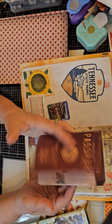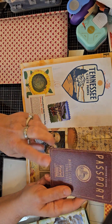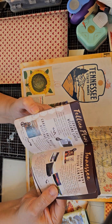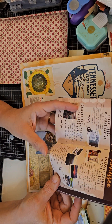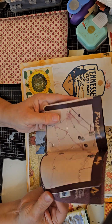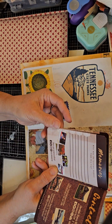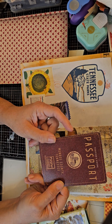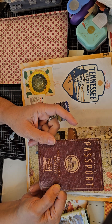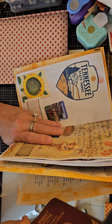I thought this was really cool — you can get one and collect the stamps right here, or anywhere. It gives you a place to put your memories, and I thought that was a really cool visitor's guide to Monroe County, Tennessee. I didn't even know that was a thing!